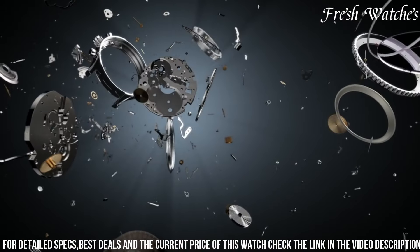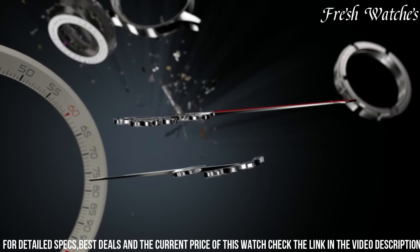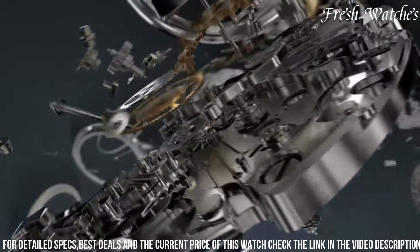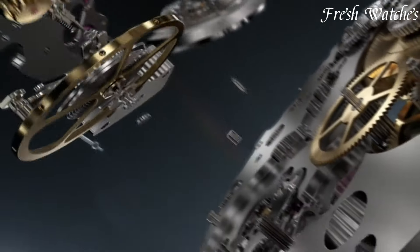Powered by the Breitling Caliber B02 ZERO III, a COSC-certified movement, its performance matches its aesthetics. The watch is completed with a choice of leather or steel bracelet, ensuring comfort and style. The Breitling Navitimer Rattrapante is a true testament to Breitling's commitment to precision and innovation, perfect for aviators and watch aficionados alike.